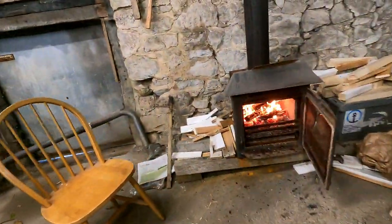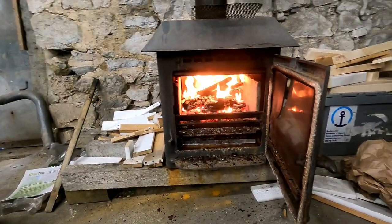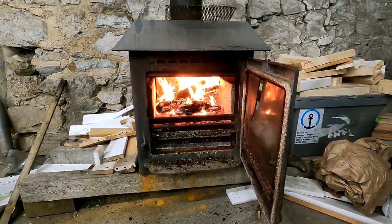Look at that beauty going there. Shame the glasses broke though, Chrissy. Chris overstoked the fire and it blew up.